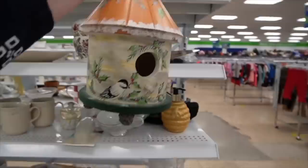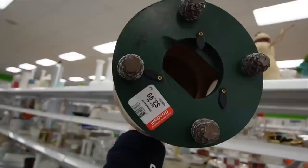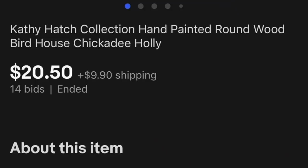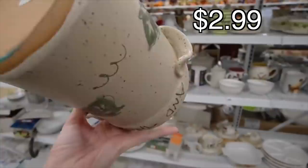This is very sweet. I noticed it the first time I walked by and thought, that's something my mom would like. It is marked on the bottom — Caffey Hatch Collection, 2001. It's $3.99. I think it's missing the little thing that would go in the bottom, but it's a nice decorative piece. I passed it the first time, but now it's caught my eye twice. Maybe I'll just stick that in here.